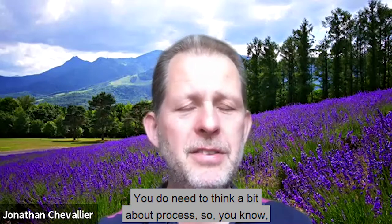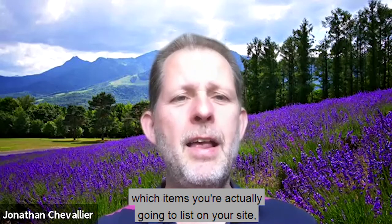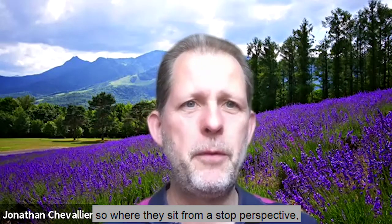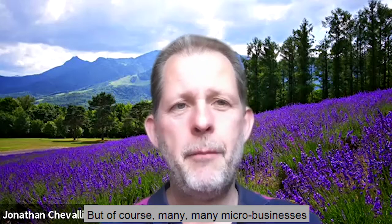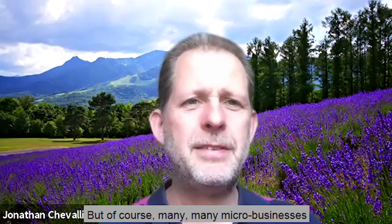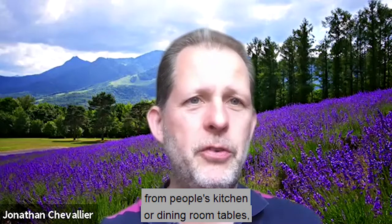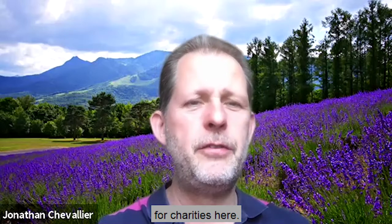The technology is pretty straightforward, but you do need to think a bit about process — which items you're actually going to list on your site, how you're going to manage the rapid fulfilment, where items sit from a stock perspective, how you're sending them out and how you're going to handle returns. But of course many micro businesses actually run entirely online from people's kitchen or dining room tables and do this really well, so I think there's definitely an opportunity for charities here.